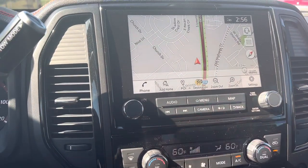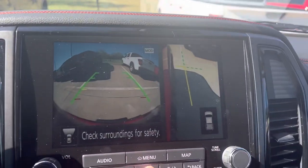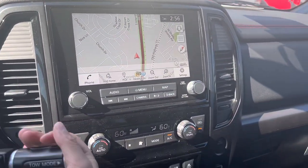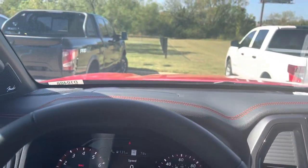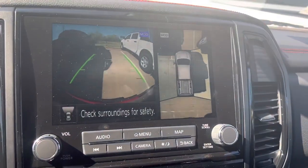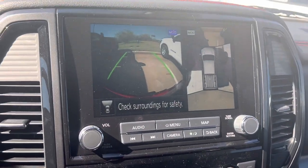When you hit the camera button you get a 360-degree bird's-eye view. Hit it again and you get a parallel parking view. Put it in forward and hit the camera again — you can see the vehicles in front of you as you park into spaces.